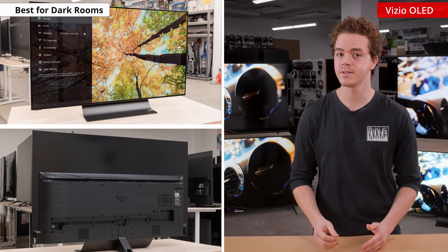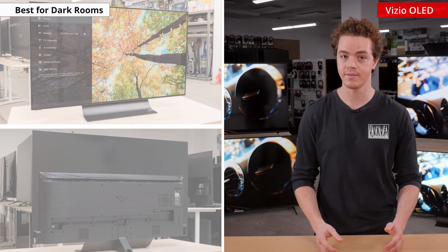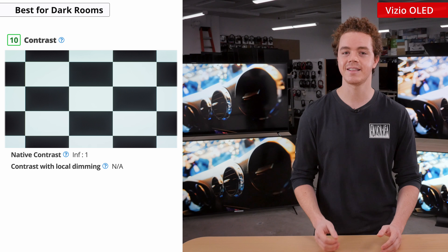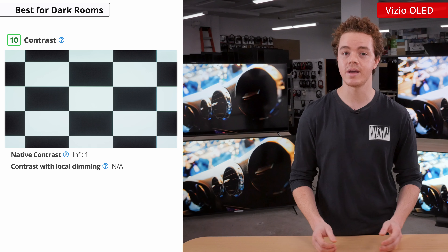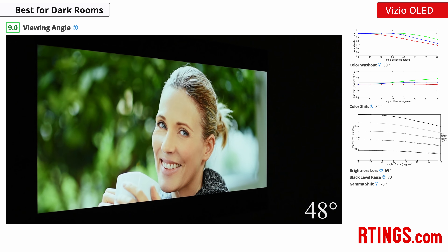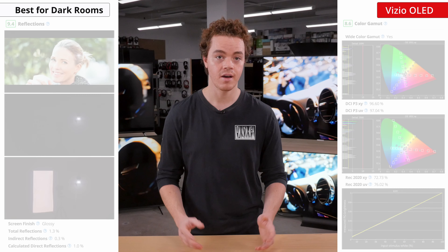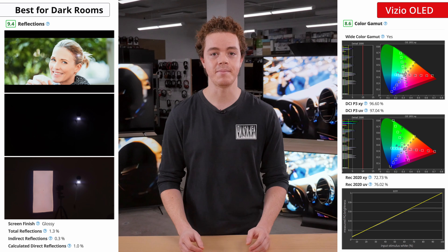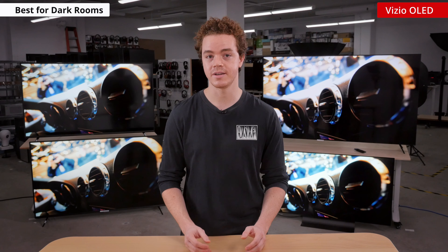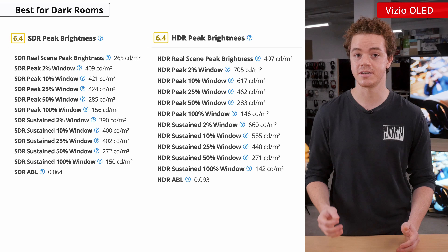If you want the most premium TV from Vizio that's great for darkroom performance, then check out the Vizio OLED. This TV uses a different display technology compared to Vizio's other offerings. It uses an OLED panel, which consists of self-emissive pixels that can turn themselves off at an individual level. This essentially gives the TV a near infinite contrast ratio, and is one of the main selling points of OLEDs. It'll be great for dark rooms thanks to its perfect blacks that give lots of depth to the image. This TV also has excellent viewing angles, perfect black uniformity, a wide color gamut, and superb reflection handling.